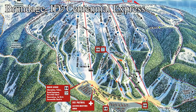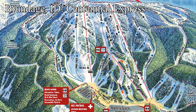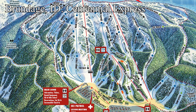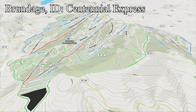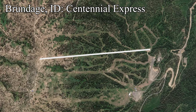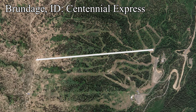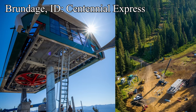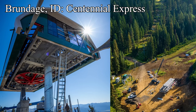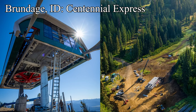Idaho is having a really strong construction season with four new detachables being built. The next is at Brundage Mountain, where they're building a new detachable quad to replace the Centennial Triple. The Centennial Express is going to be a massive upgrade, cutting the ride time from an agonizing 14 minutes down to just six, serving some of Brundage's most popular terrain just that much faster. The lift will also have a pretty big capacity jump, meaning shorter and quicker lines. Having two detachables out of the base area is super significant, as it'll make it much less painful when one has to close for maintenance.